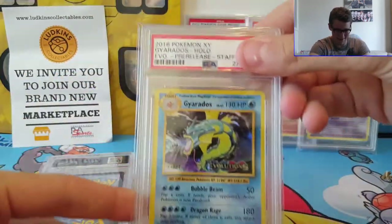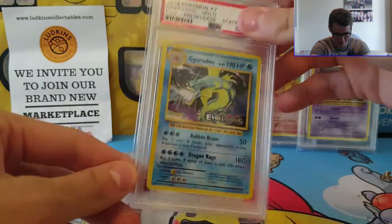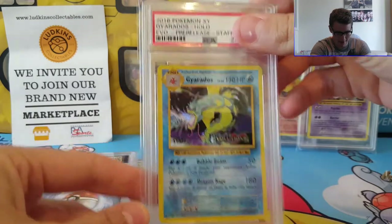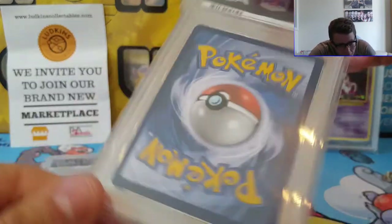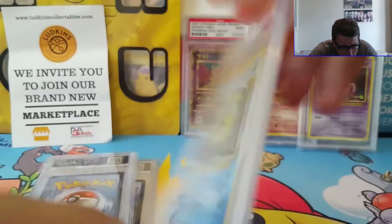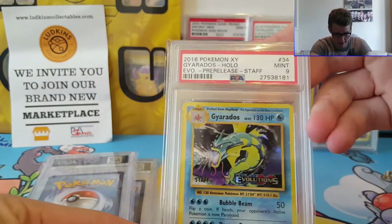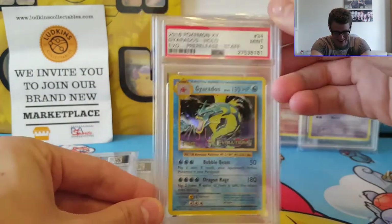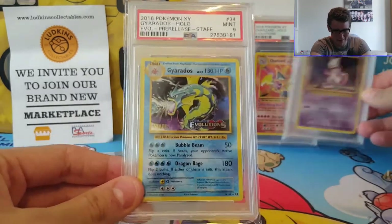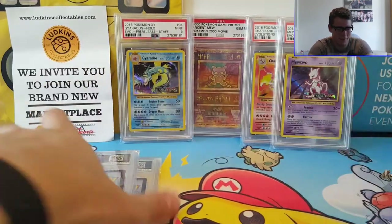I'm going to save the best for last. So we've got the awesome Gyarados pre-release promo — the original artwork from the base set, reimagined and relaunched in Evolutions. Let's have a guess on this one — I would say maybe a 9, but I can't really tell. 9! Yes! That's brilliant. So we're keeping the 9 train rolling: 9 on the Charizard, 9 on the Gyarados, and 9 on the Mewtwo, which is pretty awesome.